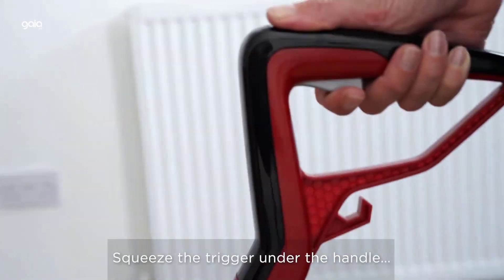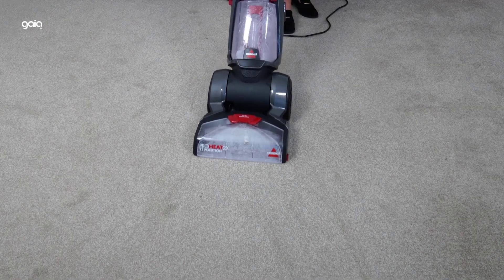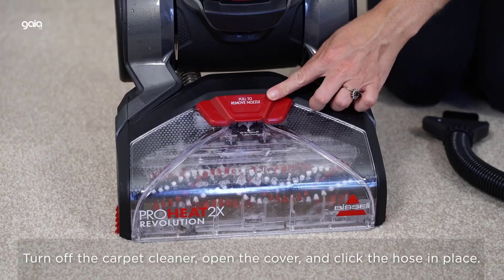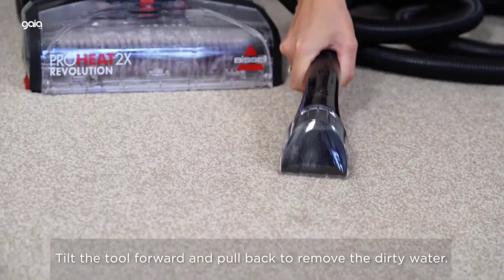Max Clean Mode packs in 12 rows of rotating dual dirt lifter power brushes, delivering professional-grade cleaning to remove deep-down embedded stains, dirt, and odors. Express Clean Mode delivers dry carpets in about 30 minutes. Activate the CleanShot Pre-Treater to deliver a concentrated stream of cleaning solution right where you need it to attack the toughest stains.